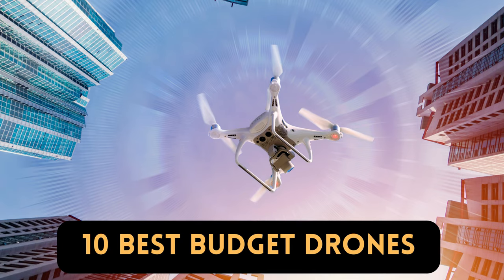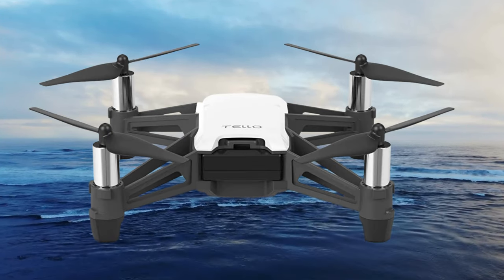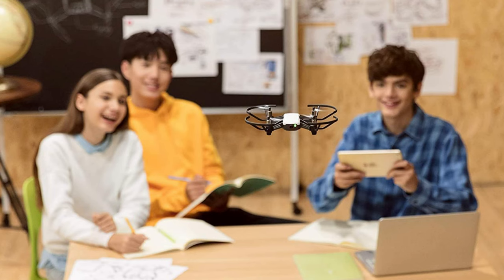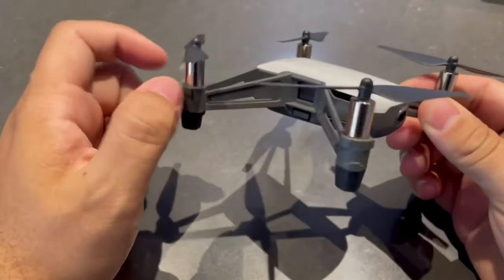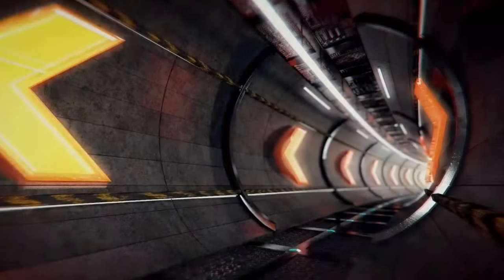The Ryze Tech Tello is a mini drone designed for beginners and hobbyists. It is a compact and lightweight drone that offers a range of features and capabilities. The Tello is equipped with a high-quality camera that can capture photos and videos in 720p resolution. It can perform various flight maneuvers, including flips and 8D flips, adding excitement to your flying experience. The drone can be controlled using a smartphone app, providing a user-friendly interface for piloting and accessing different flight modes.